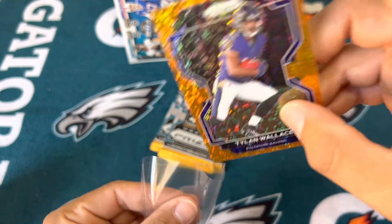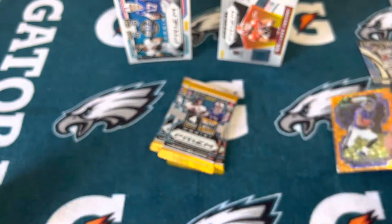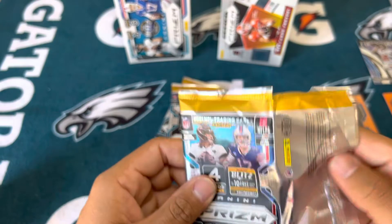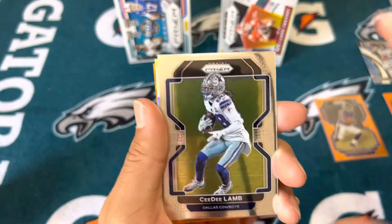I know the Ravens got Bateman and Tylin Wallace from last year, Devin Duvernay from a couple years ago, and obviously no more Marquise Brown who just got arrested in Arizona. Maybe they were smart to get a first-round pick for him, but they're going to need some receivers to step up so hopefully Tylin can do that.